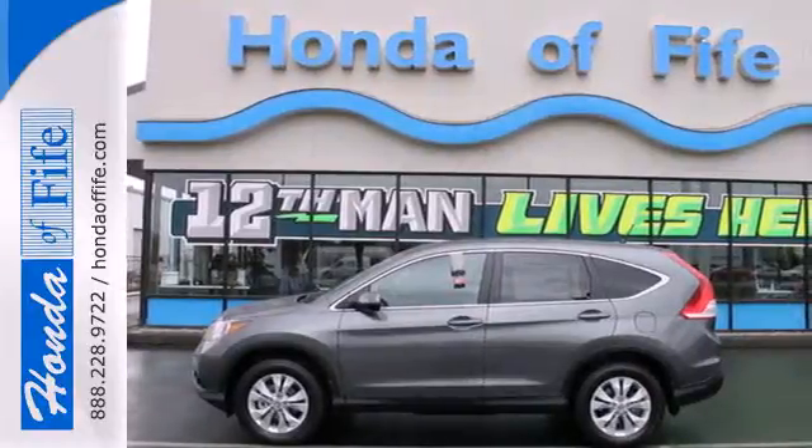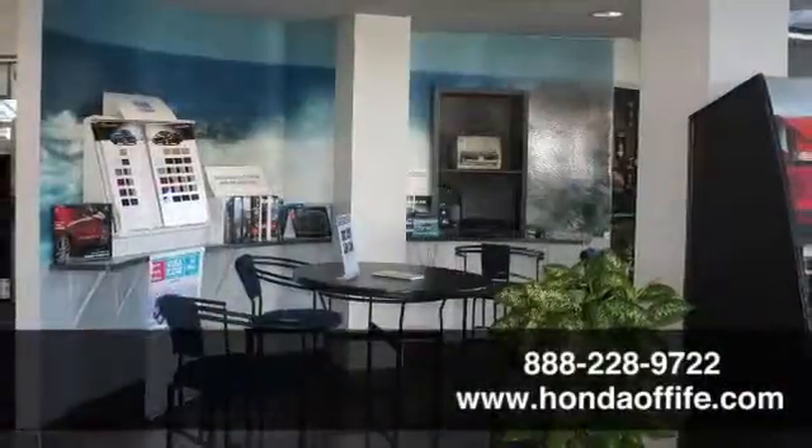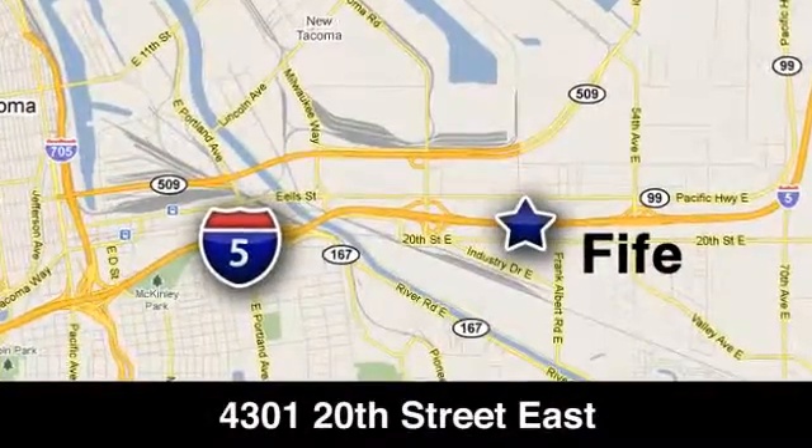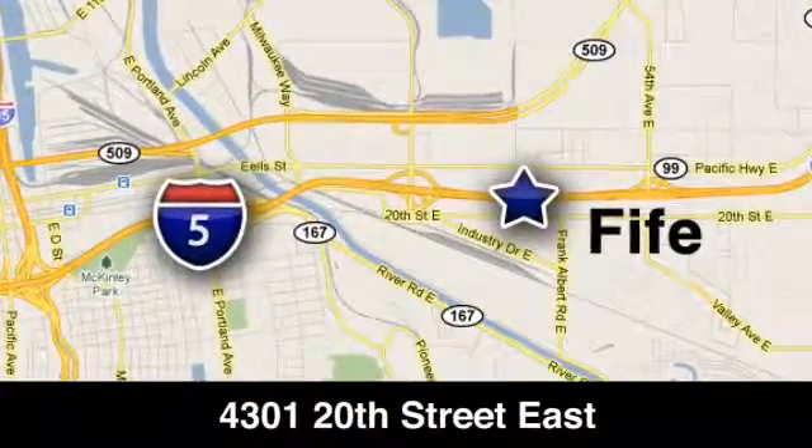Come in for a test drive today. Call, click, or stop in to Honda of Fife today. We are conveniently located at 4301 20th Street East in Fife, Washington, right on I-5.